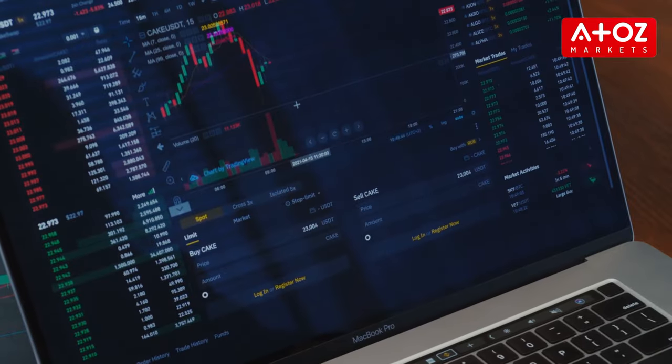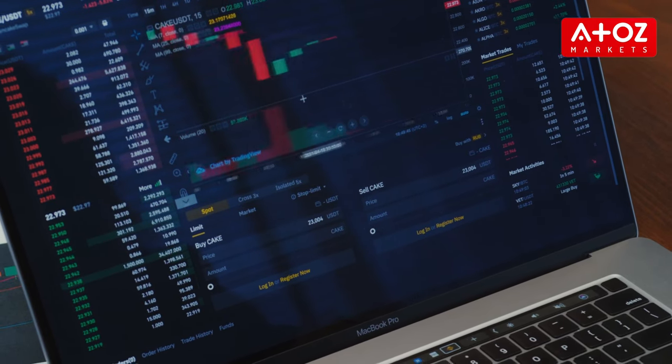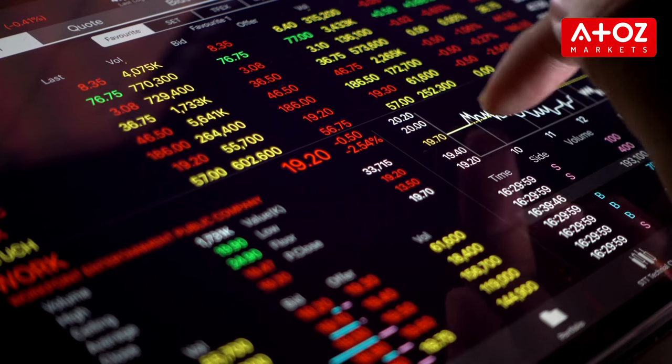Topstep requires traders to pass the Trading Combined Challenge, an evaluation phase designed to test a trader's ability and readiness for success in the trading program. OneUp focuses on helping traders develop their own independent thoughts and decision-making skills. Topstep has paid millions in withdrawals since its launch, while OneUp Trader offers funded trading accounts with a value between $25,000 and $250,000 in return for a monthly fee.